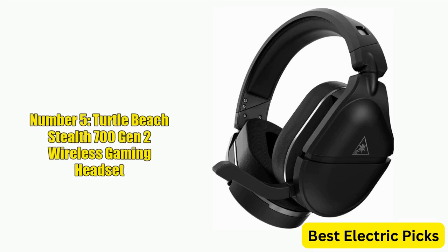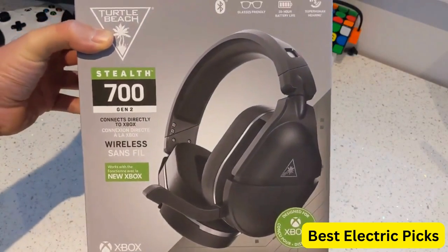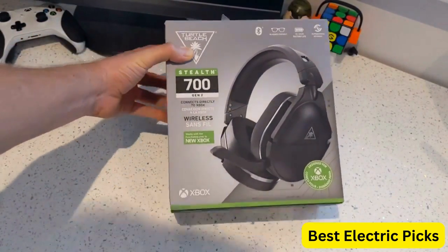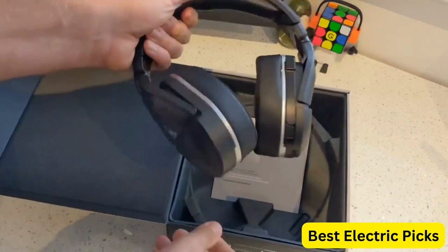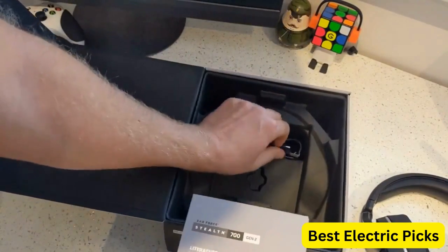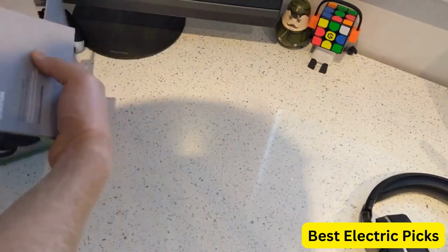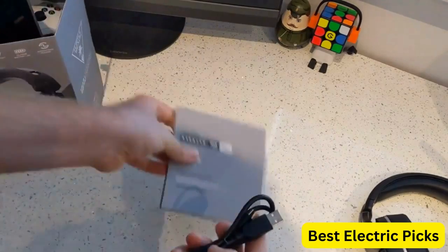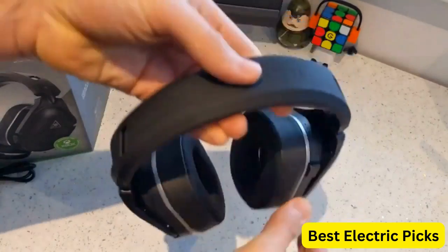Number 5: Turtle Beach Stealth 700 Gen 2 Wireless Gaming Headset. The Turtle Beach Stealth 700 Gen 2 Wireless Gaming Headset is a high-quality gaming headset designed for PlayStation and Nintendo Switch gamers. With Bluetooth connectivity, the headset can be used with a variety of devices, and the 50mm speakers deliver powerful, immersive audio. The headset is also compatible with 3D audio technology, providing a more immersive and realistic gaming experience. With a 20-hour battery life, you can enjoy extended gaming sessions without worrying about running out of power.